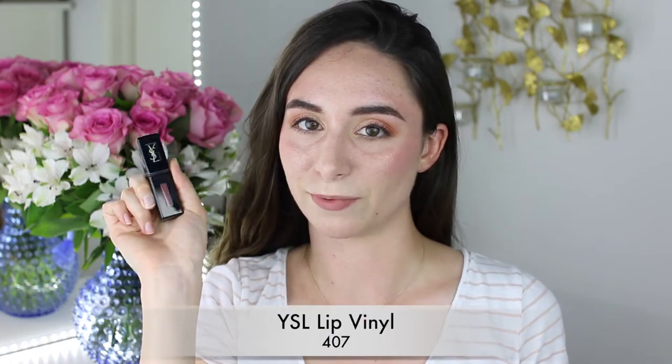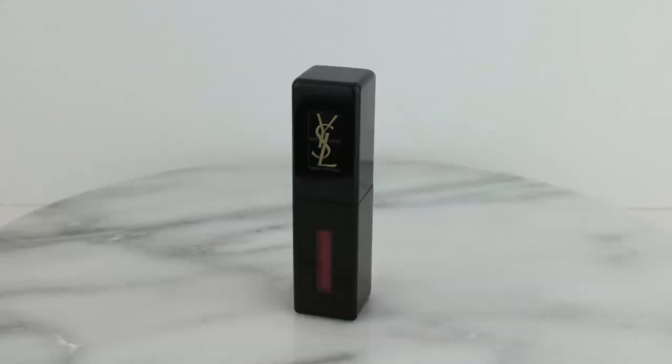Next I wanted to talk about my YSL Lip Vinyls — this is in the shade 407, and this is actually one of my favorite lip products of all time because it's really kind to dry lips. It applies as a very thin liquid and feels more like a lip gloss on the lips instead of a mousse, but it does kind of set, creating a layer that acts like a barrier keeping moisture locked into your lips and keeping it from transferring too much. I would say it sets about 90%, so you get just a little bit of transfer but it doesn't really wear off on the lips.